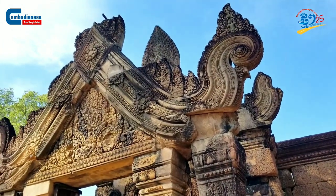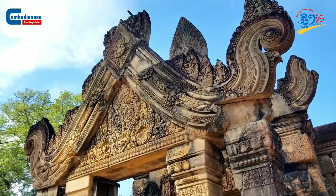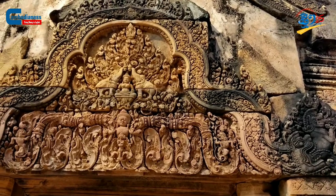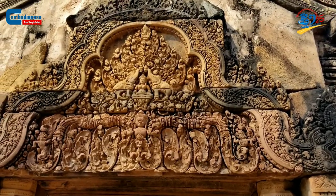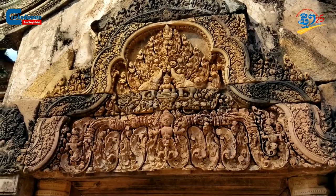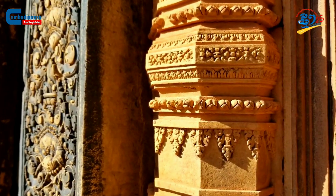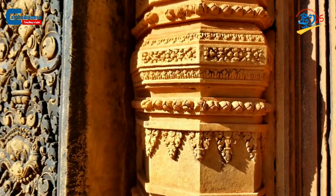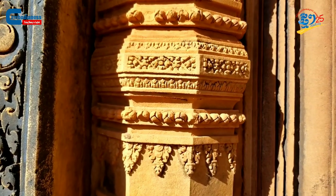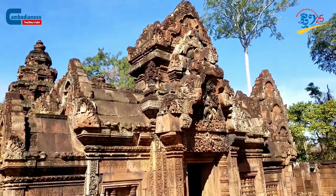Even though the temple was created in the 10th century, the sculptures are sustained until today due to the quality of the sandstone. Benteserai carvings are so precisely detailed that it is unbelievably difficult for tourists to believe they are engraved on blocks of stone. Many have even mistaken them for wooden or brick carvings.